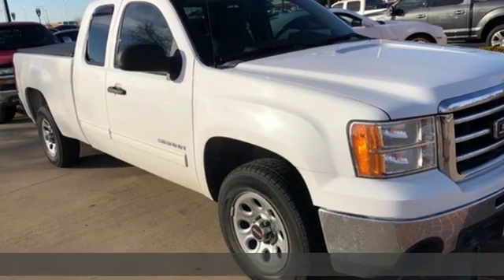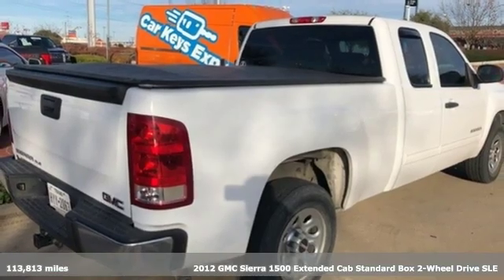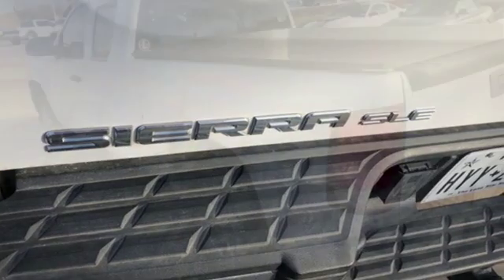It's a 2012 GMC Sierra 1500. GMC, professional-grade vehicles suited to fit your needs. And with features like these, every drive's a pleasure.